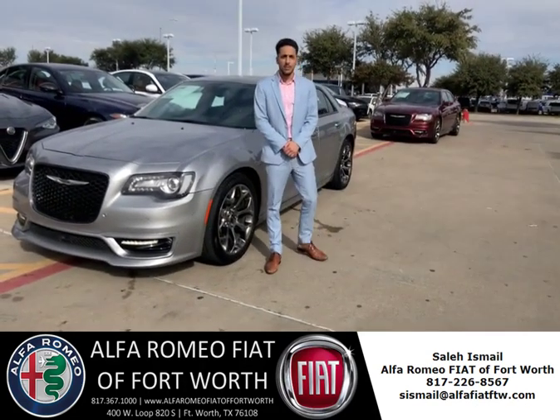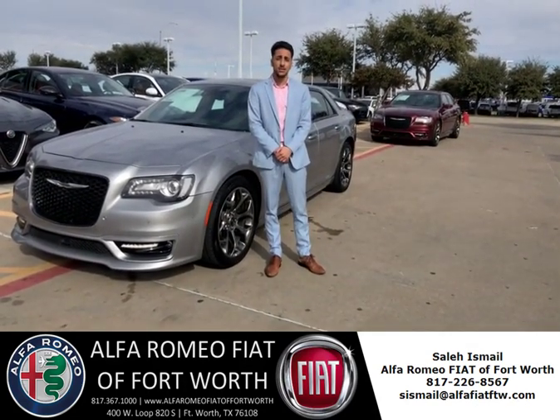Hi guys, this is Sal from A Beautiful World. Today I will be introducing you to a 2018 Carsten 300S.